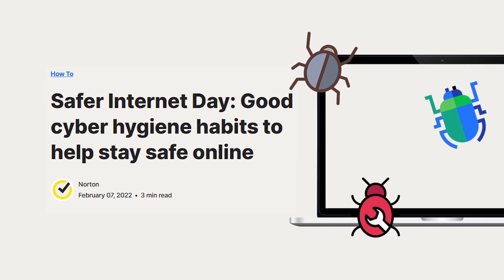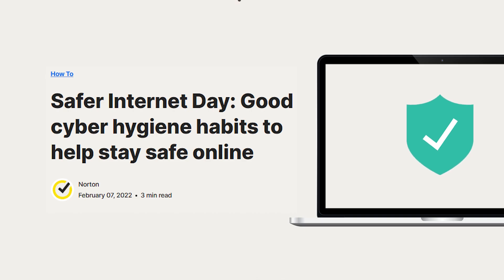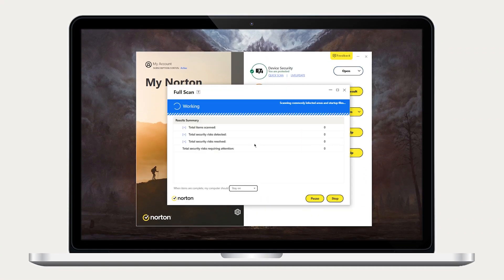Hey everyone, welcome back. In today's video I'll be giving you some cyber hygiene tips to keep all your devices malware free. These tips apply to almost any device, but I'll be talking about computers since they're generally more susceptible to malware. I'll also be showing you how using a reliable antivirus could give you a much easier time applying these tips.